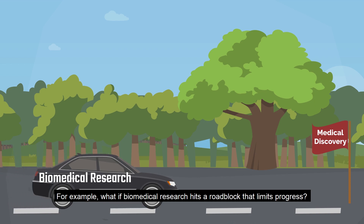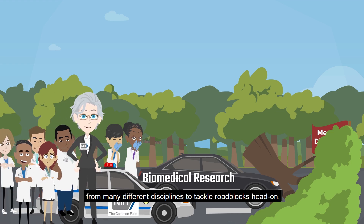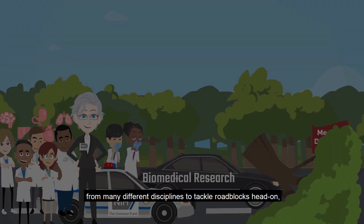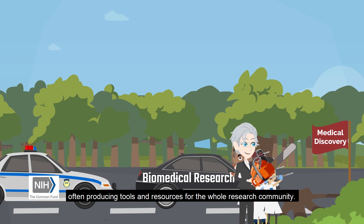For example, what if biomedical research hits a roadblock that limits progress? The Common Fund connects researchers from many different disciplines to tackle roadblocks head-on, often producing tools and resources for the whole research community.